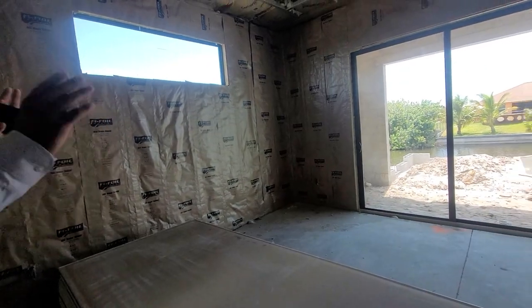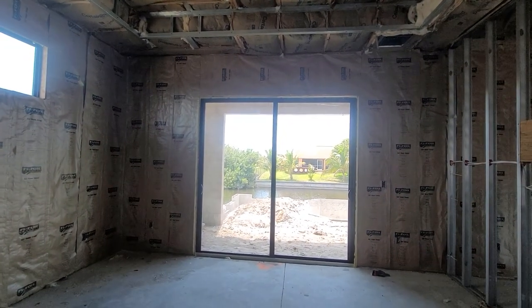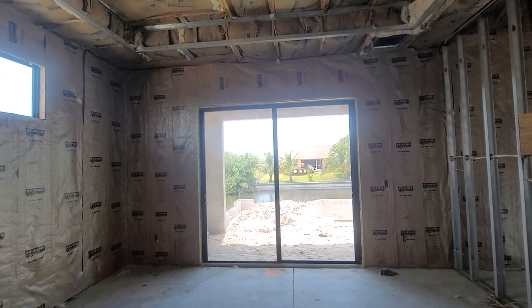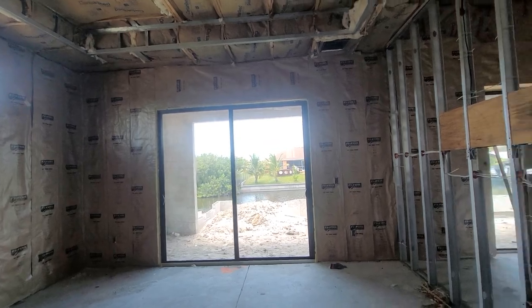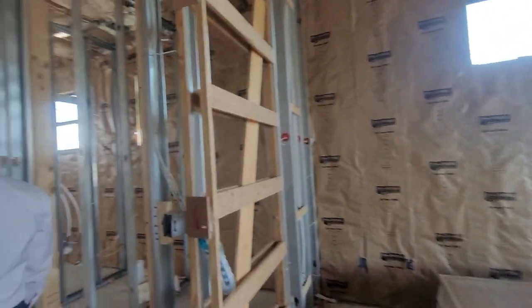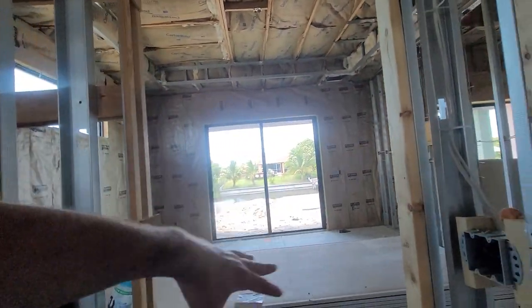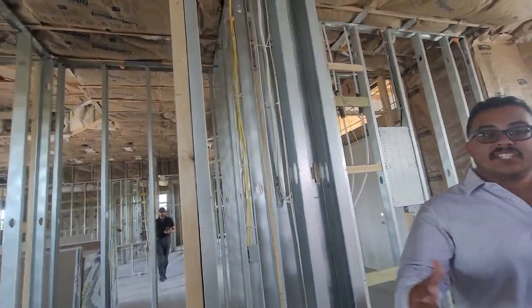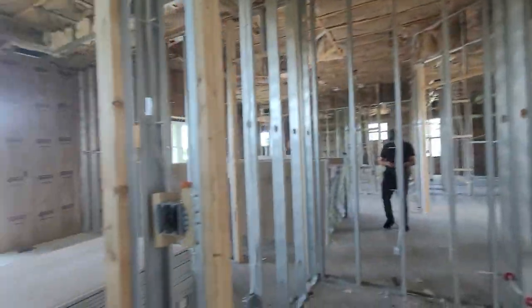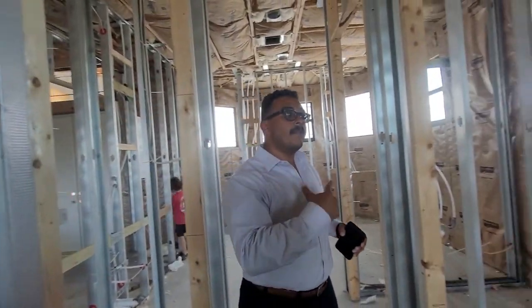The master bedroom gets a large view out to the backyard and pool area with a nice flow straight to the outdoors. Here in the master you also have a his-and-hers closet setup. We offer California cabinets on both closets as an option. We can even put electrical in the closet — for example, someone wanted outlets for a humidor.